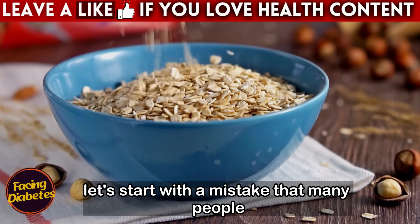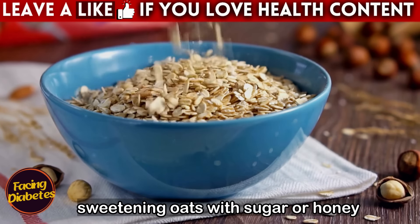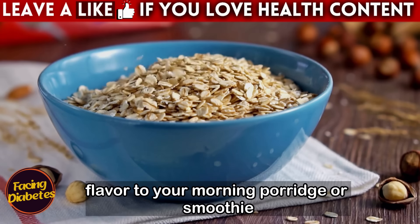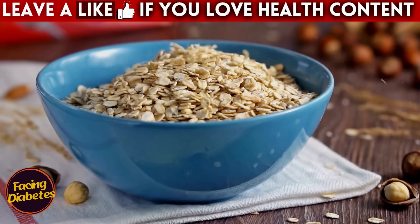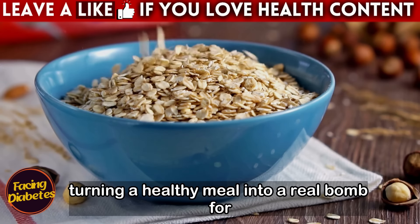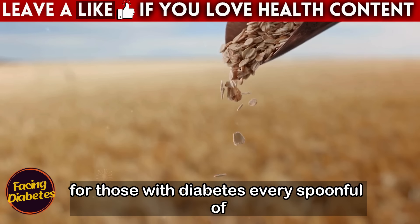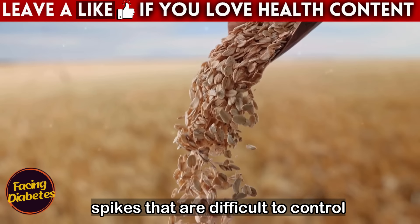Let's start with a mistake that many people make without even realizing it: sweetening oats with sugar or honey. The intention is to add extra flavor to your morning porridge or smoothie, but that's exactly where the danger lies. When you add sugar or honey to oats, you're turning a healthy meal into a real bomb for your glycemic control. For those with diabetes, every spoonful of sugar can be a trap, leading to glucose spikes that are difficult to control.